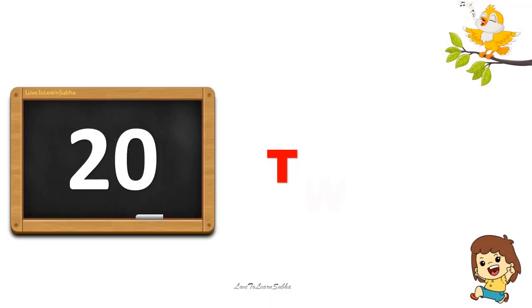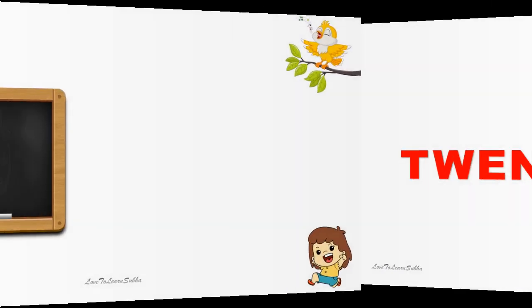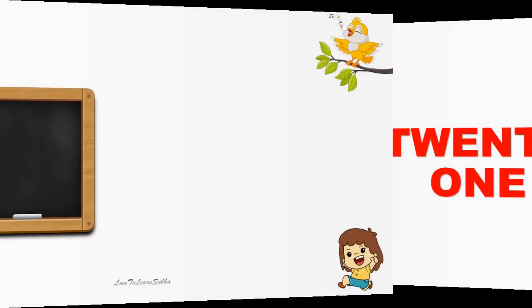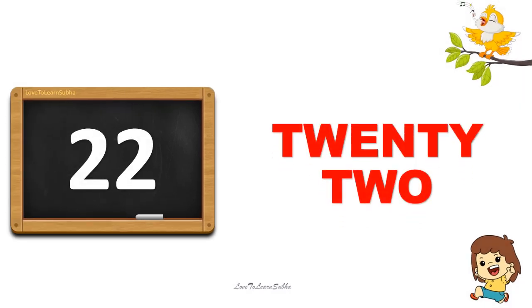20. T-W-E-N-T-Y. 20. 21. Twenty-one. 21. 22. Twenty 20, two 2. 22.